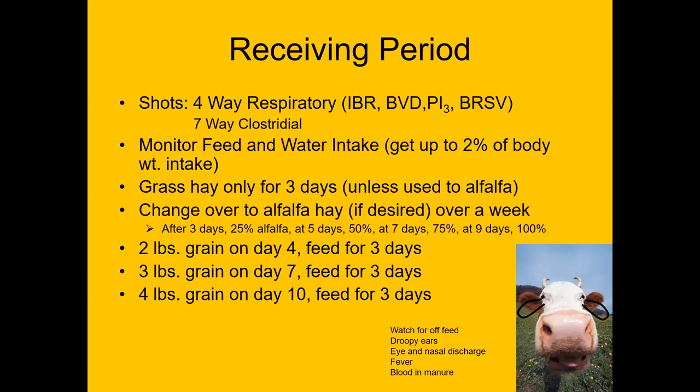Get the animal on feed as quickly as possible, up to 2% of its body weight in intake. If the animal is not used to alfalfa hay, introduce it gradually, then take time to work it up to the grain ration. You want to reach a growing ration of about 50% grain. By day 10, have it up to 4 pounds of grain, giving time to adjust. Watch for signs of the animal being off feed: droopy ears, fever, blood in manure.